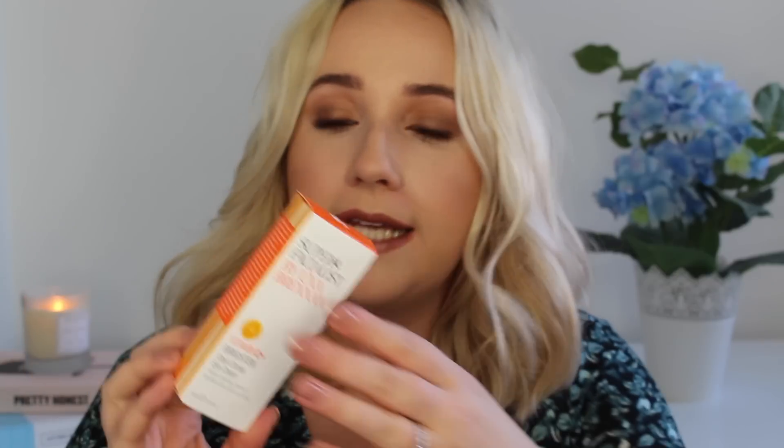I'll do the last few skincare bits. I've got a couple of things from Una Brennan which I picked up in Boots when they were on offer. The first is the Vitamin C Brighton Dark Circles Eye Cream — it was on offer from £12 to £6 so I thought I'd try something from her since I've not tried the brand before. It's a little pipette squeeze-out tube so hopefully it's going to be quite a nice eye cream to use in the mornings.